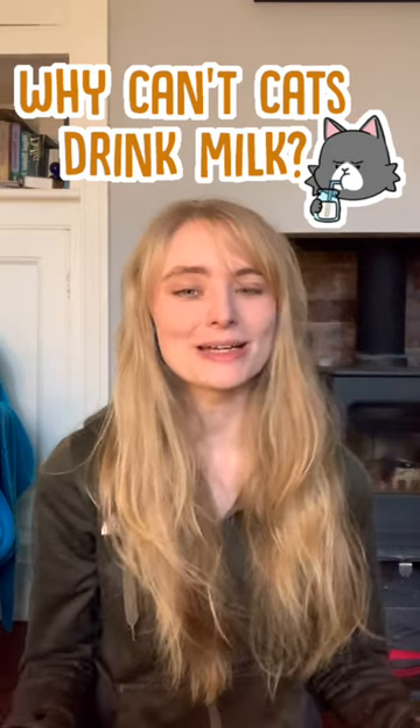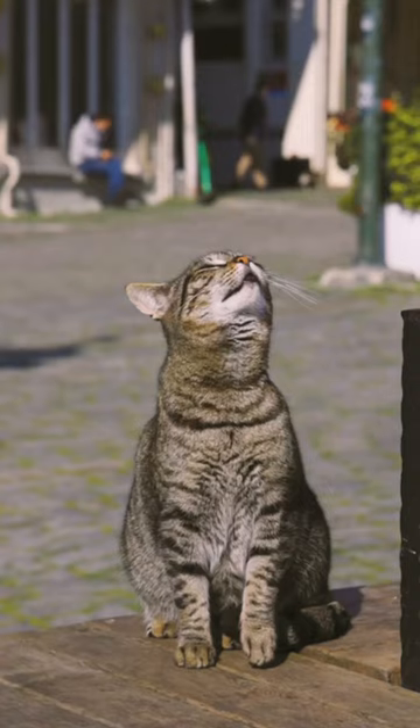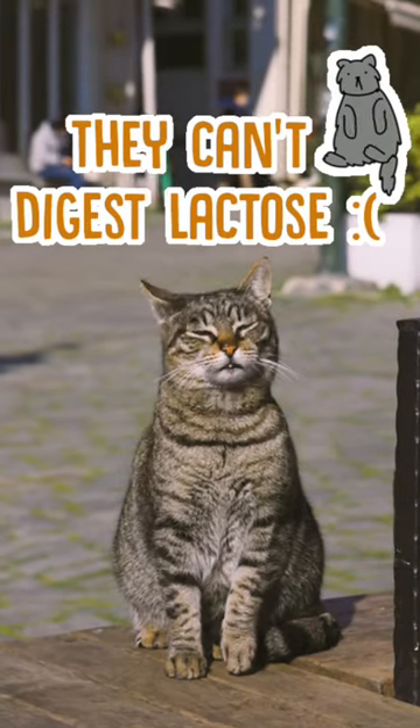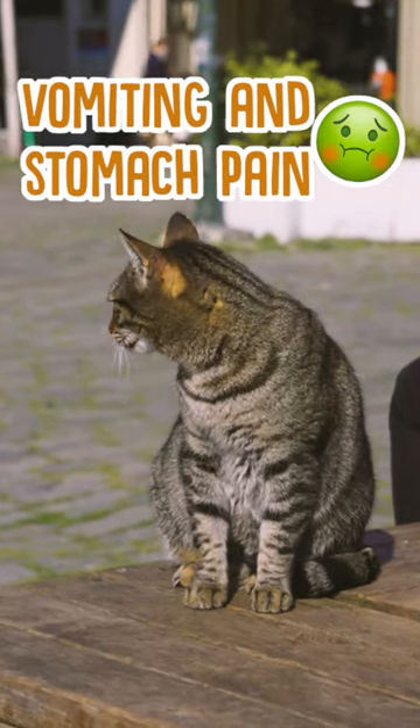Why can't cats drink milk? Well, it might surprise you to know that it's because most cats are actually lactose intolerant. Basically their bodies just can't digest milk, cream, or other lactose products, so it makes them ill — normally things like vomiting and stomach pain.